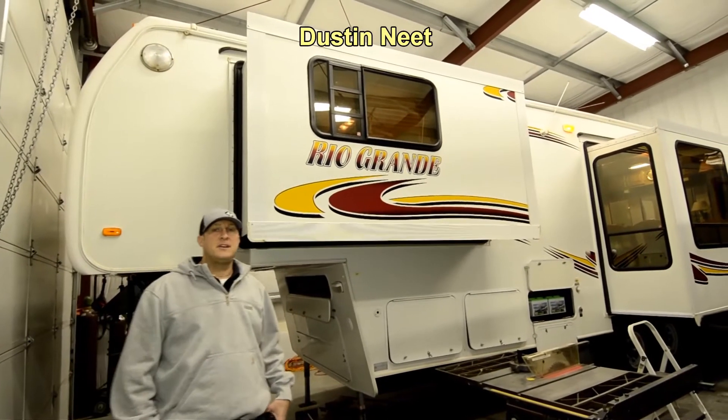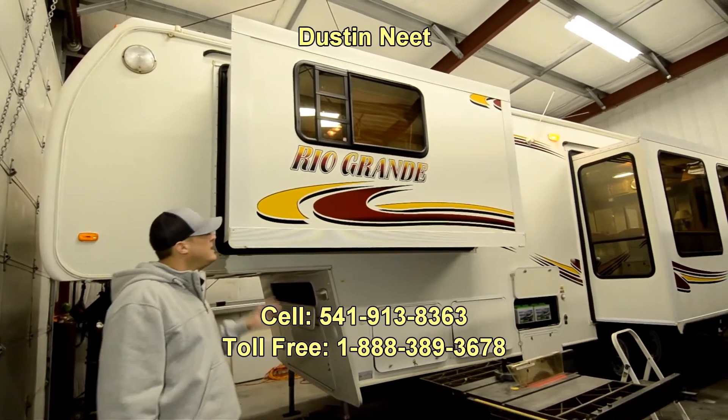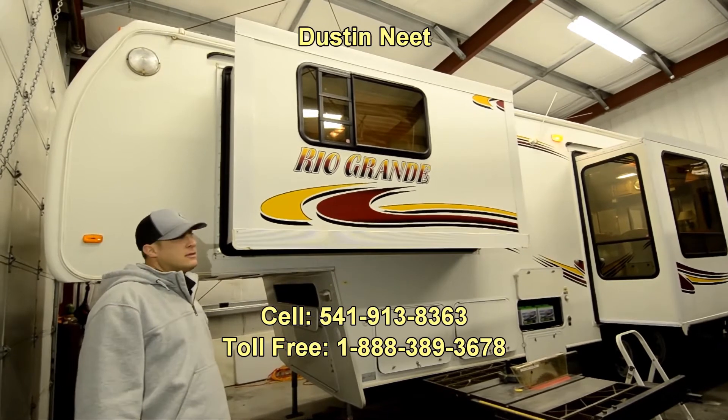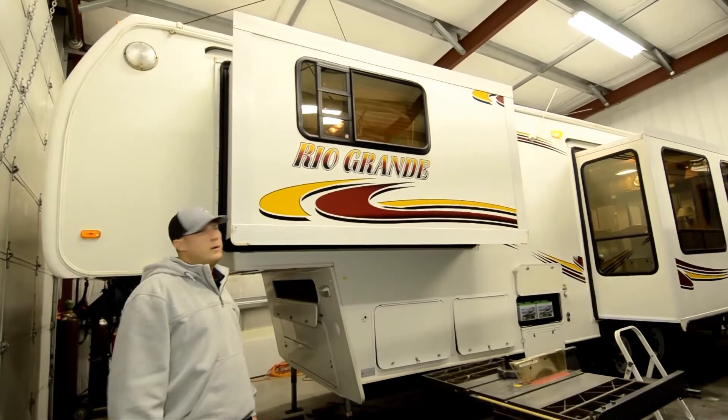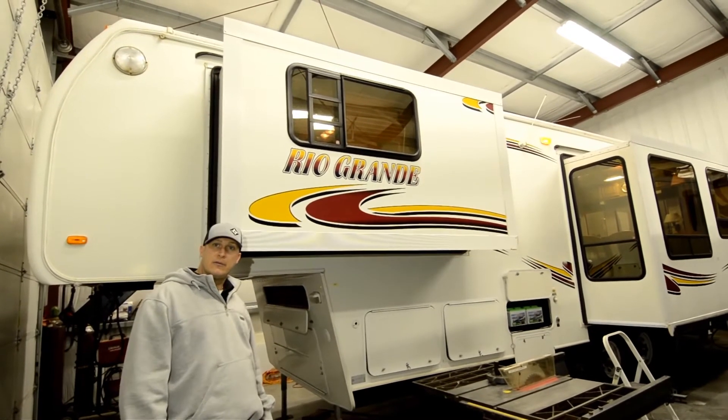Hi folks, Dustin Neat here, rvsalesoforegon.com. Thanks for stopping in to take a look at this really nice 99. It's a 31RL model, rear lounge, Rio Grande by Neuway — the same company that builds the Hitchhiker fifth wheels.